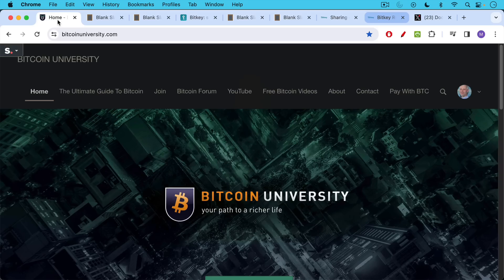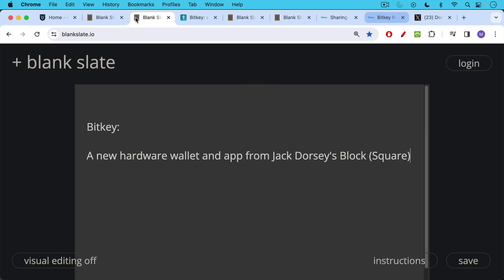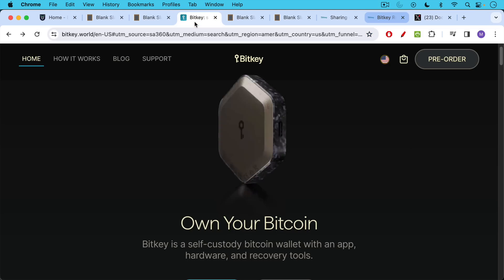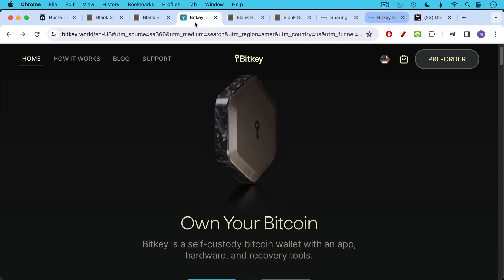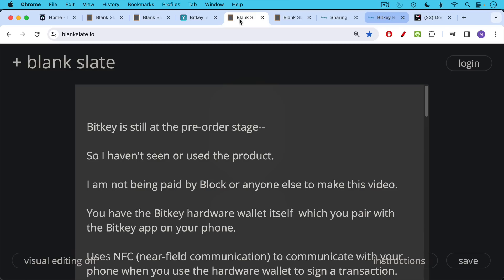This is Matthew Cratter from Bitcoin University, and today I wanted to review the BitKey Bitcoin Wallet. This is a new hardware wallet and app from Jack Dorsey's Block, formerly known as Square. It looks like this — it's a very good looking piece of equipment, pretty high-end looking, especially for a Bitcoin wallet.